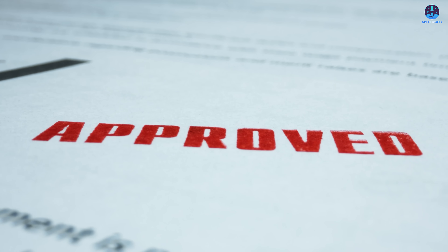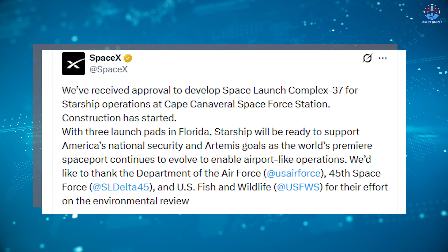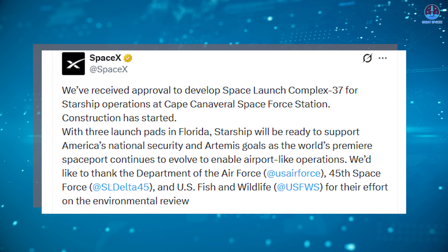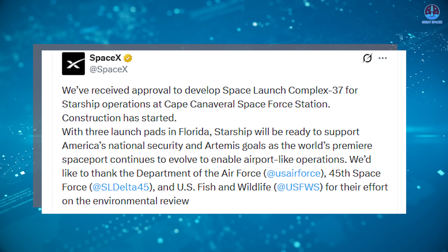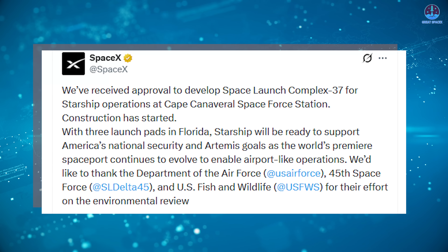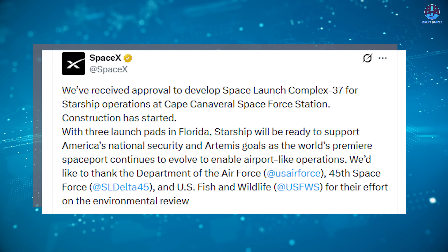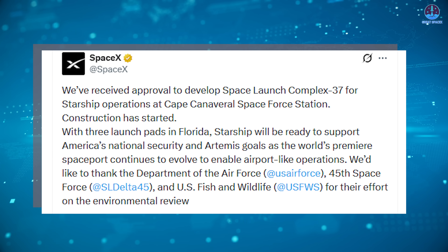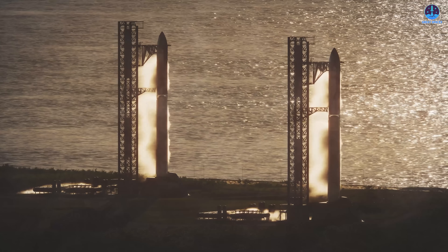Starship operations at SLC-37 have been fully approved. SpaceX confirmed the news directly, stating: "We have received approval to develop Space Launch Complex 37 for Starship operations at Cape Canaveral Space Force Station. Construction has started." The company added its appreciation to the Department of the Air Force, Space Launch Delta 45, and the U.S. Fish and Wildlife Service for their roles in completing the environmental review. Musk followed with his own message congratulating the SpaceX team and thanking the U.S. Space Force.